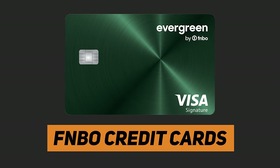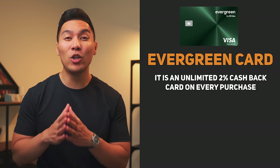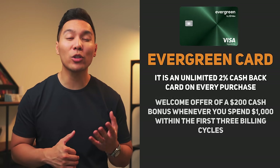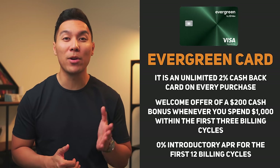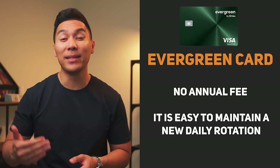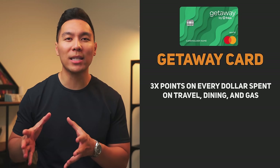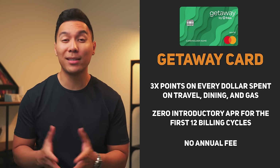Next, we'll talk about credit cards from First National Bank of Omaha. I got pre-approved with a starting limit of $15,000, though this may not be available to everyone in the United States — check their website to see if you qualify. Their most popular card is the Evergreen card, which offers unlimited 2% cash back on every purchase, a $200 cash bonus when you spend $1,000 within the first three billing cycles, and 0% intro APR for the first 12 billing cycles — all with no annual fee, making it a great everyday card. They also have the Getaway card, which earns 3x points on travel, dining, and gas, with zero introductory APR for the first 12 billing cycles and no annual fee.